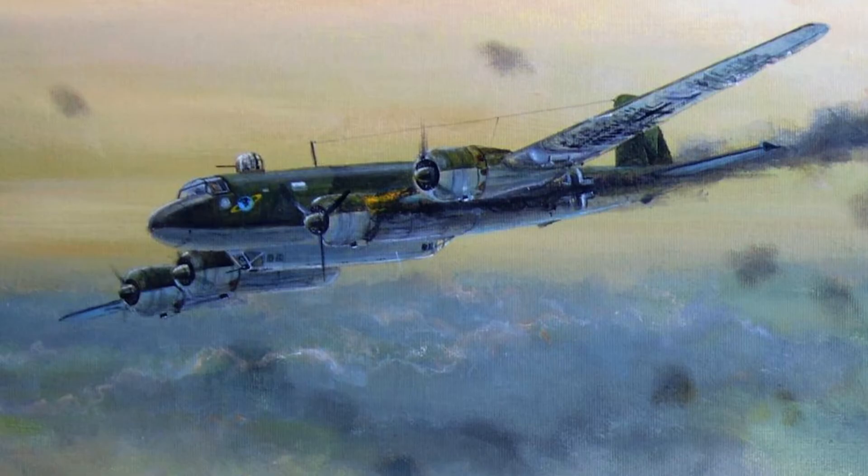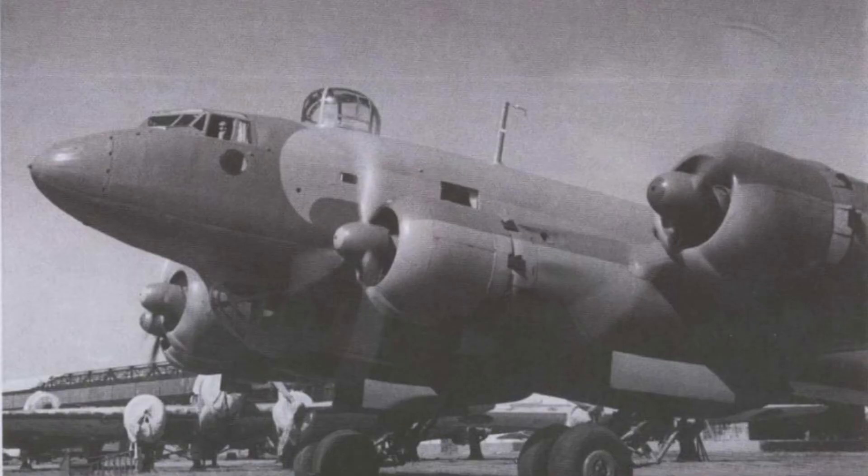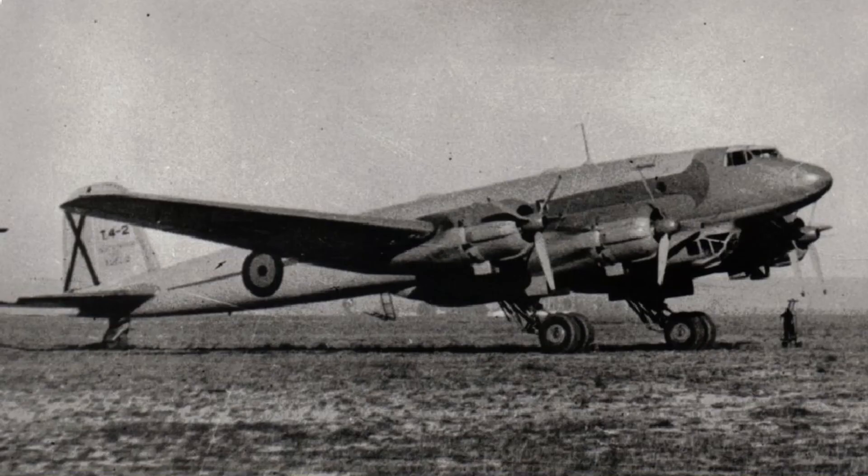Several damaged Condors landed in Spain during the war. Initially they were repaired and returned to their bases in France. Following Operation Torch — the Allied invasion of French North Africa — the Spanish government interned four aircraft that arrived, although their crews were still allowed to return to Germany. Since the aircraft could not be used, they were sold by Germany to Spain. One of the three flyable aircraft was then operated by the Spanish Air Force, while the others were cannibalised for spares.